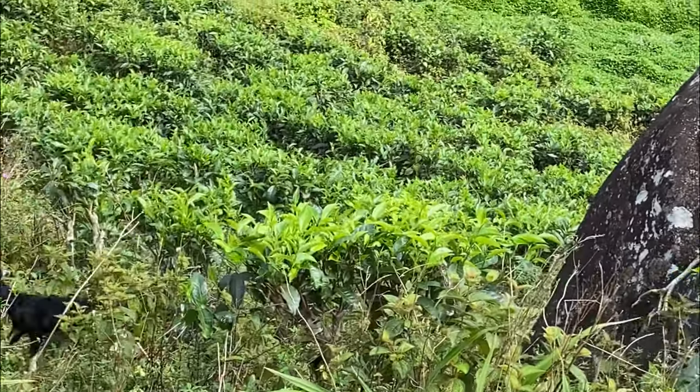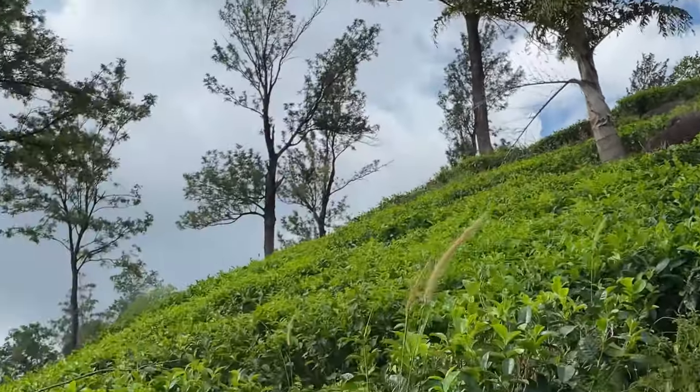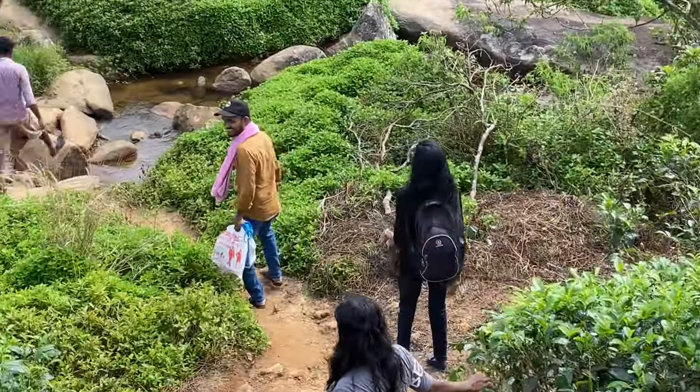As we made it down the tea plantation we went across a small stream and the water was super cool and refreshing. Now we have to hike up the other side of the hill.